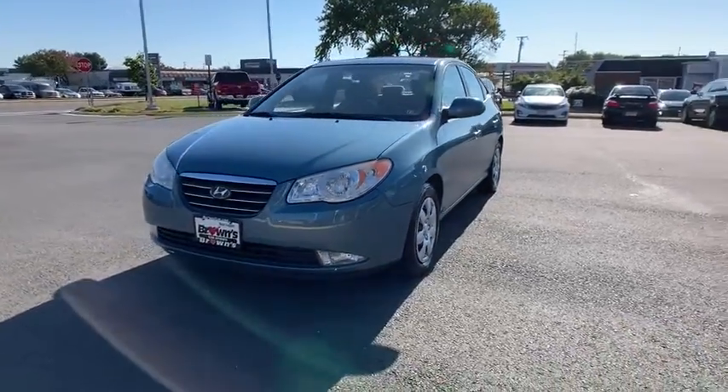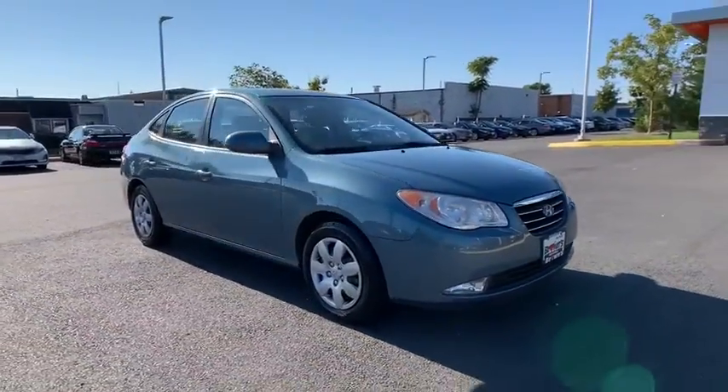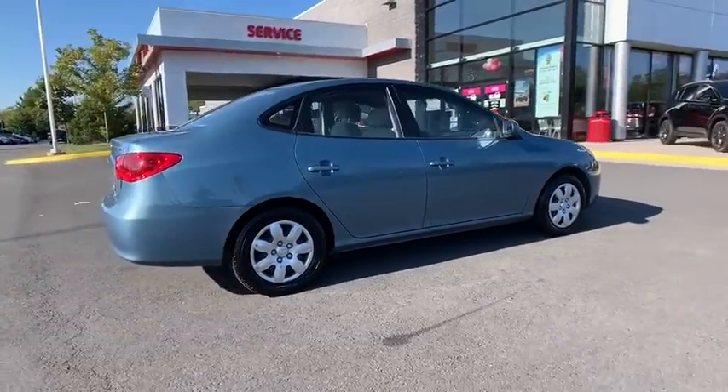Take a ride in the 2007 Hyundai Elantra. The Elantra boasts the most interior room in its class and gets an exceptional 35 mpg. With its luxurious standard features, the Elantra is an easy choice.